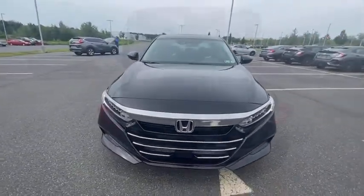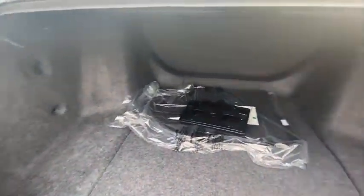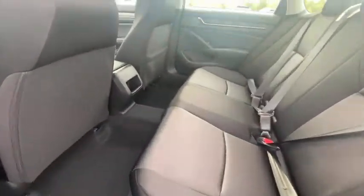Power windows, trip computer, rear window defroster, security system, brake assist, overhead console, remote keyless entry, tachometer, panic alarm, and front bucket seats.